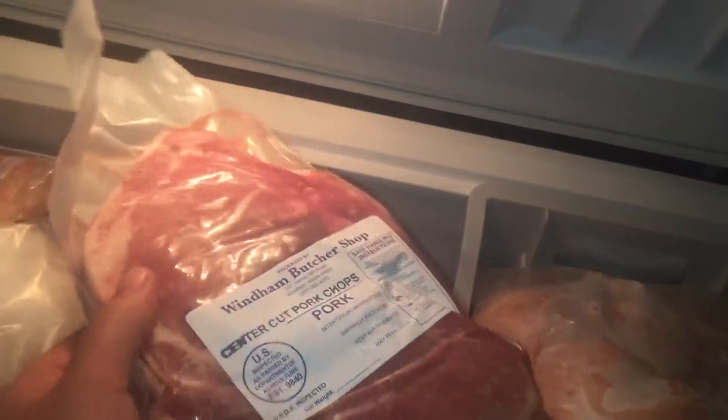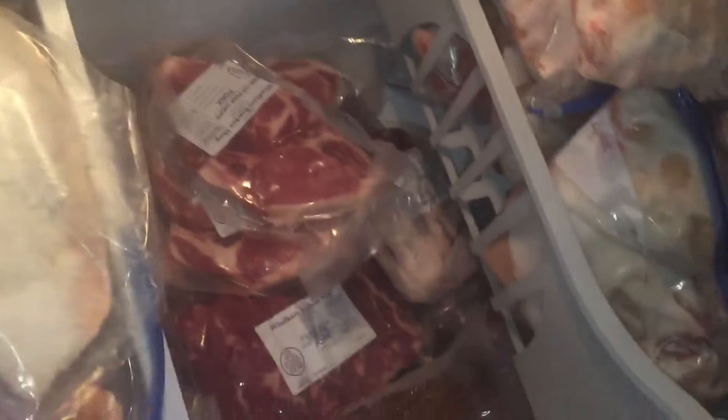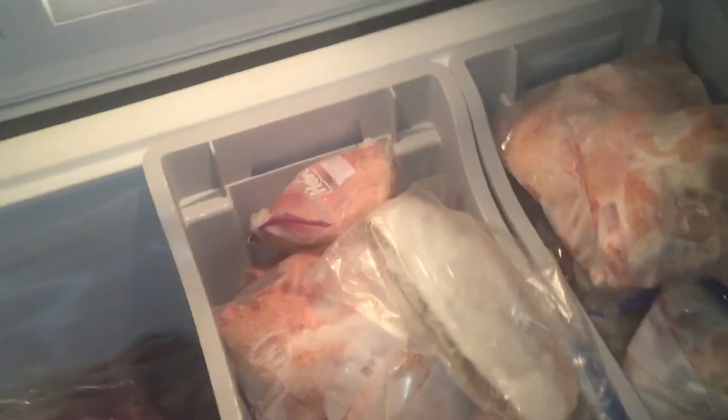Look at the color of this roast — now go look at a store-bought roast, they don't even look the same. Look at these pork chops. It's incredible. Yeah, a couple hundred pounds of pork.